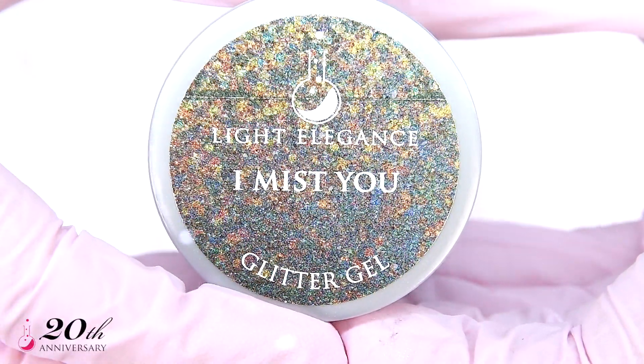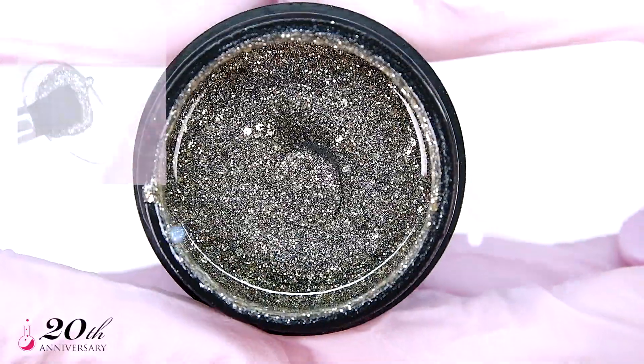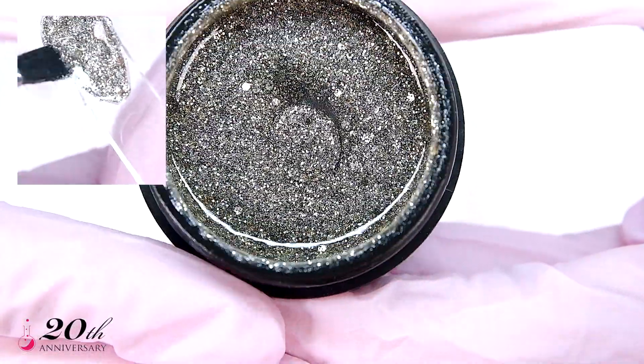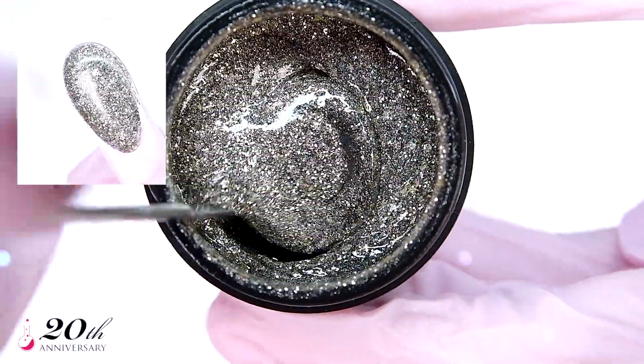I Missed You is a white gold mix of small and big glitter specs that will make sure you won't go unnoticed in that Instagram or Pinterest feed.